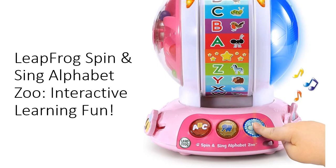Educational value: designed by Leapfrog learning expert Clement C., Ph.D., this toy introduces the alphabet in an intuitive and age-appropriate way. It's not just about learning letters — it's about laying the foundation for reading readiness. The Spin and Sing Alphabet Zoo combines fun lights and music with educational content, making learning enjoyable and effective.